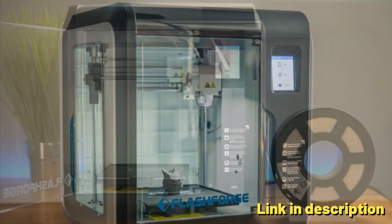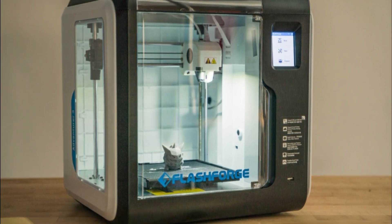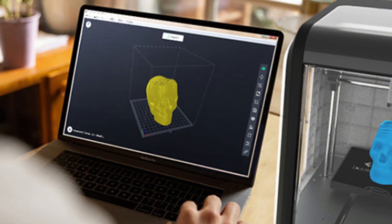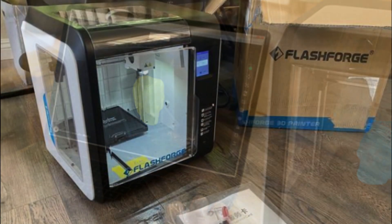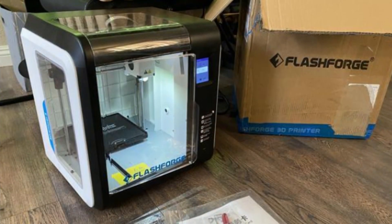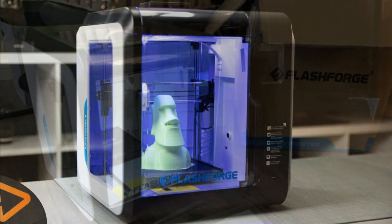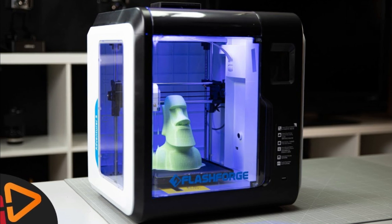In conclusion, the FlashForge Adventurer 3 Pro 2 3D printer is a reliable and efficient 3D printing solution, offering high-speed printing, advanced features such as auto leveling and quick detachable nozzles, and a user-friendly design. It is suitable for a wide range of users, including beginners, educational institutions, and individuals seeking a convenient and high-performance 3D printing experience.